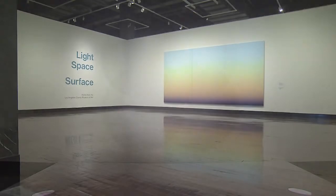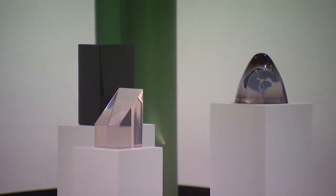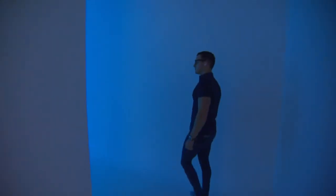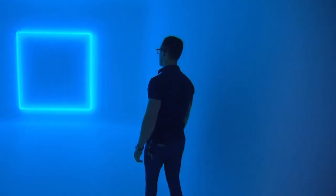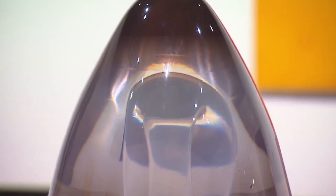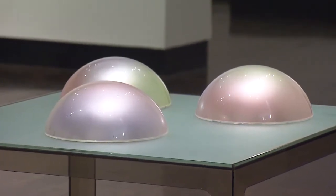This exhibition is light, space, surface. There are 50 works of art, ranging from small sculptures to really immersive, full gallery installations. The work is really exploring how the physical properties of light, of space, how we experience space, and surfaces — in this case, really pristine, smooth, polished surfaces — how those physical properties can be mediums for art themselves.